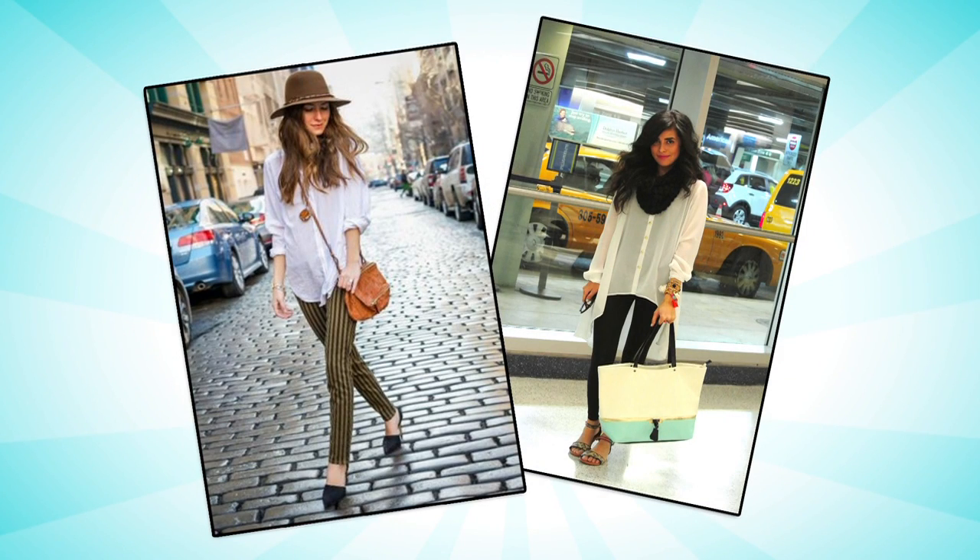First up, buy one a little oversized and roll up the sleeves for a super cute casual look. Add a funky hat and some patterned skinny jeans to really play up the fashion factor, or you can stick with black leggings and a big scarf.